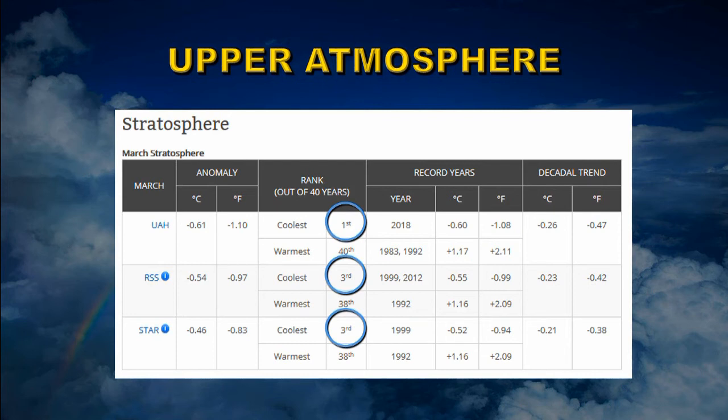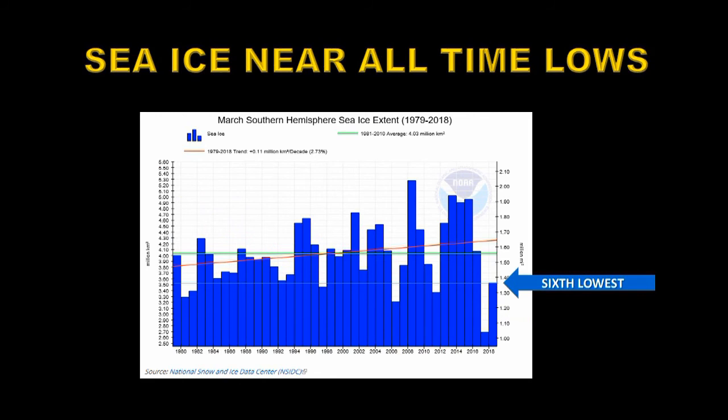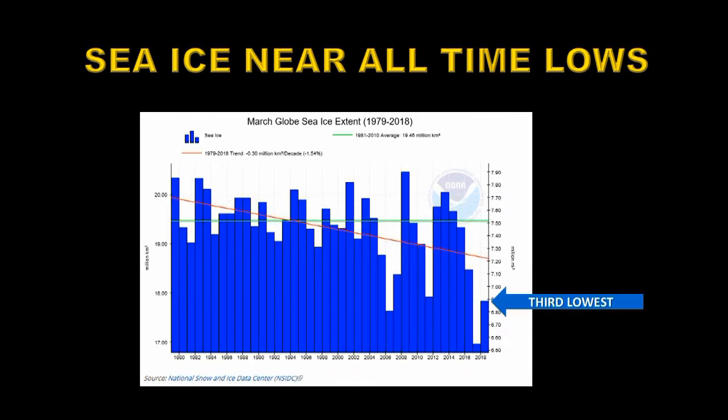We hear a lot about sea ice growing or not, so let's find out what's actually going on. The northern sea ice extent for March 2018 was the second lowest on record, continuing a downward trend of about minus 0.26% per decade. In the southern hemisphere, it's the sixth lowest on record — well below average — though there's a slight upward trend of about 0.27% per year. Overall, global sea ice was at its third lowest on record and is showing an overall downward trend.